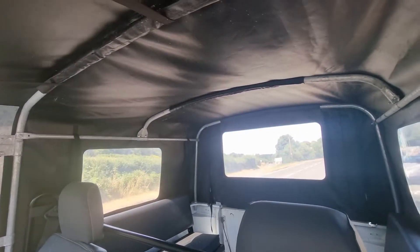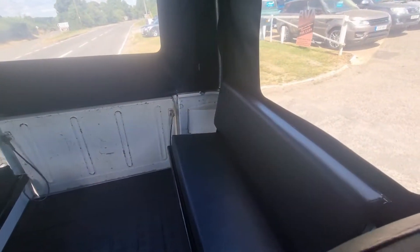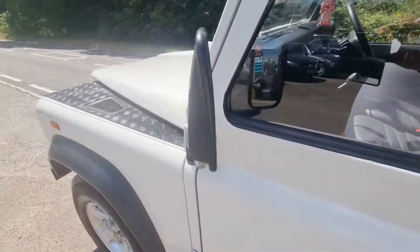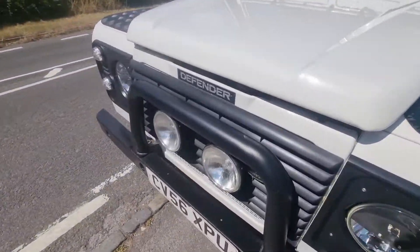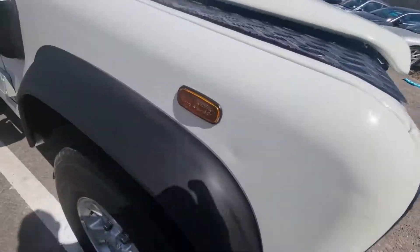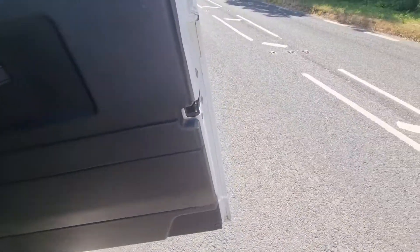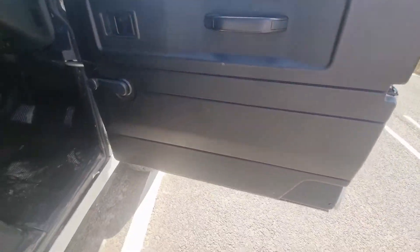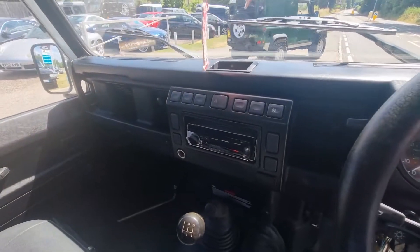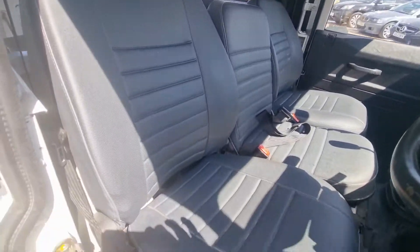The roof was put on by the previous owner fairly recently, so that's been put on in the last year. Got seats in the back. If you're looking for one of these, you're not going to find a nicer one — one of the very, very last of the TD5s. It's got the newer lights in it as well. A bit of a nudge bar, a bit of a snorkel. Even the door cards on this one are in good nick, which is very rare for a Defender. The newer style dash with the twin pillars. Seats are like brand new.